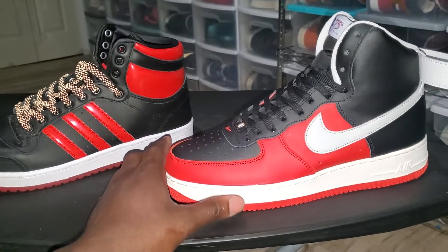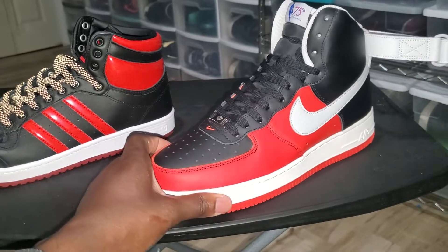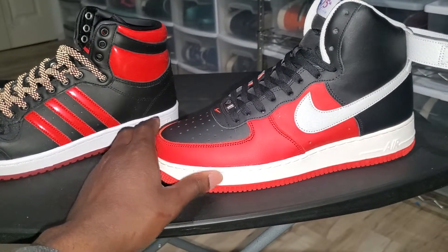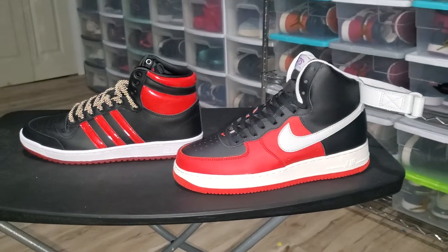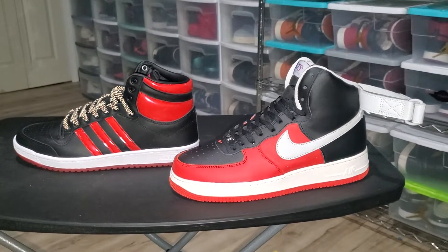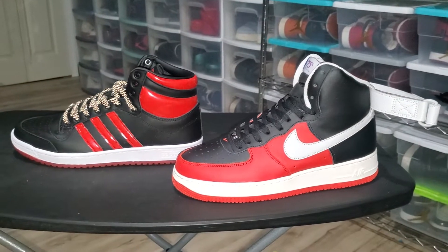Let me know y'all's thoughts, let me know what y'all think about the comparison, and let me know if this ever ran across y'all's mind about these two sneakers. Also, let me know if anybody can fact-check me and confirm which one came first — whether the Air Force One copied or not.